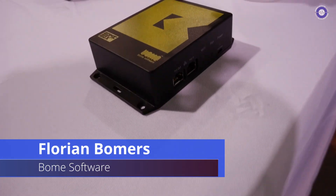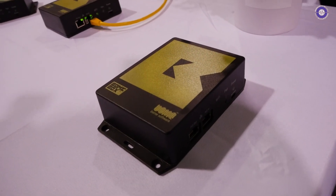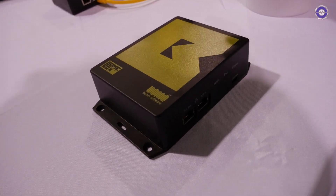We are here at the Bome booth and your MIDI-like translator software/hardware box has been out for a while, but you've got some updates for us, right? That is true.